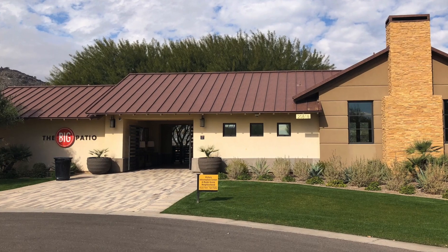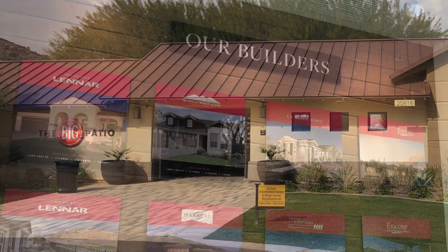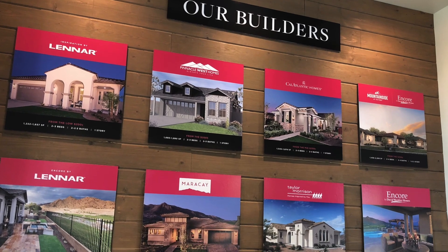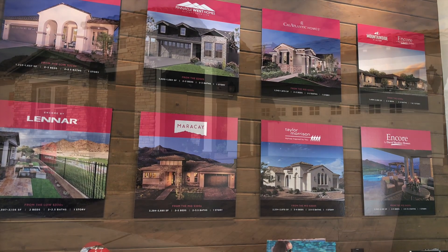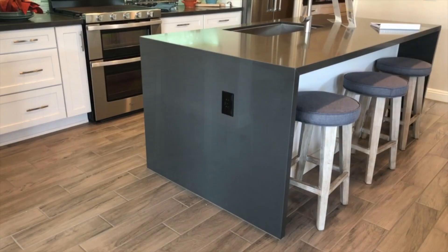Entering into Victory's information center known as the Big Patio, you'll find a variety of builders with plans ranging from 1,200 to about 3,300 square feet. Bedrooms range from two to five bedrooms and you'll find two and three car garage options.